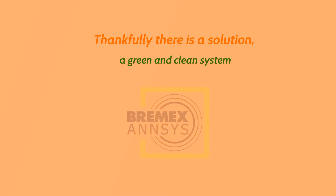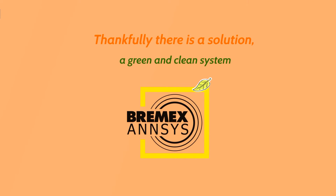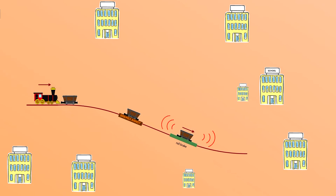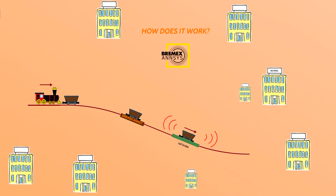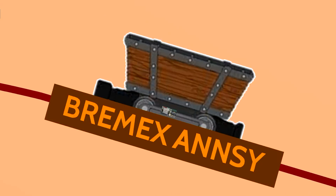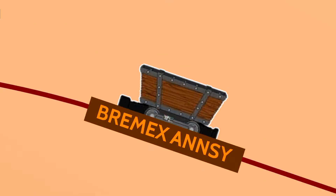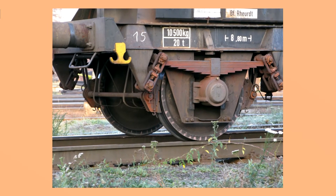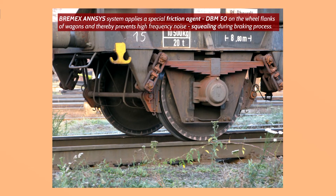Thankfully, there is a solution — a green and clean system: Bremex ANSYS. The system is mounted in front of a rail brake. Bremex ANSYS applies a special friction agent, DBM50, on the wheel flanks of wagons, and thereby prevents high-frequency noise and squealing during the braking process.